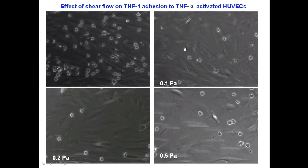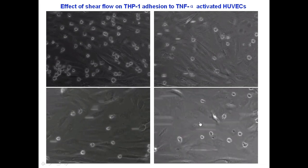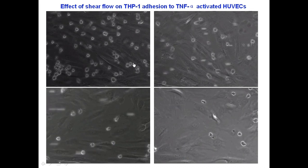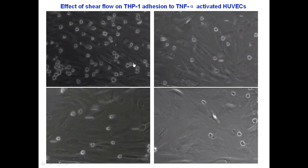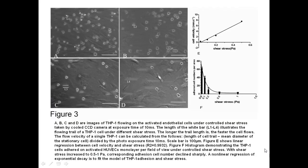THP-1 cells were perfused under 0.02, 0.1, 0.2, and 0.5 pascal shear stress over the HUVEC monolayer. The HUVEC monolayer was activated by TNF-alpha. THP-1 cell flow velocity was determined by the flowing cell trail method. The travel distance of a THP-1 cell was reviewed by a rod-shaped trail of the cell, as illustrated in Figure 3. The exposure time was 10 milliseconds.